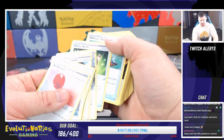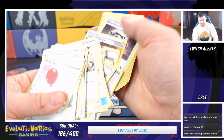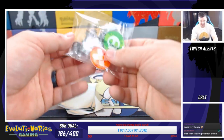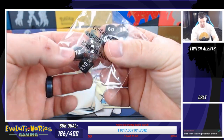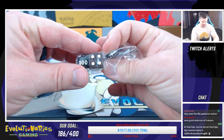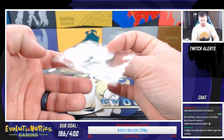A lot of these trainer cards are actually expensive — Professor's Research is up there, and Boss's Orders was way up there at one point. There's also Welder and Quick Ball. We got our dice here — this coin die is actually really cool with the sparkles inside of it. And then you get your damage dice, your condition counters for poison and burn.